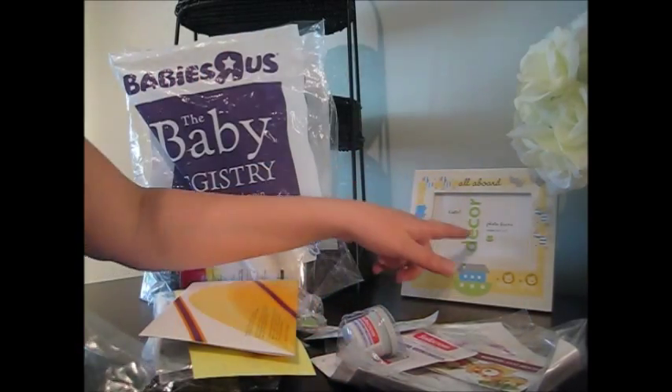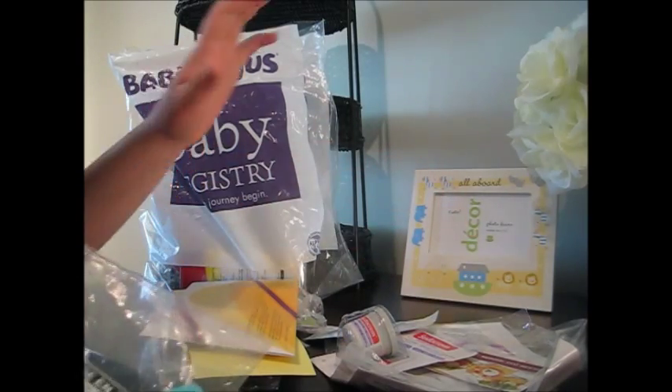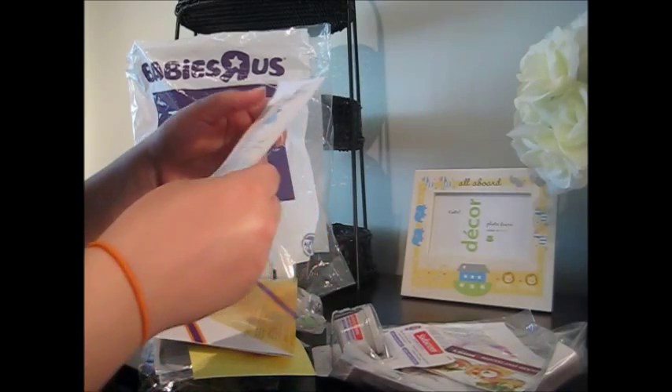You'll notice here that I do not have a photo of the baby still in here, because we have family members that do not know what I'm having. My husband and I are keeping this a secret, though I'm sure by the time I post this video you guys will know what I've had.